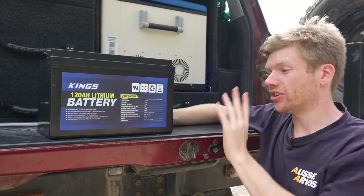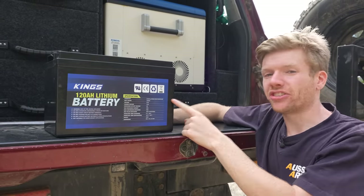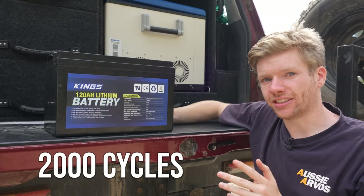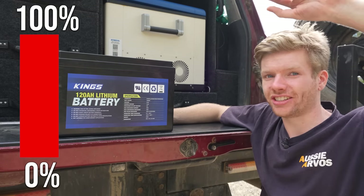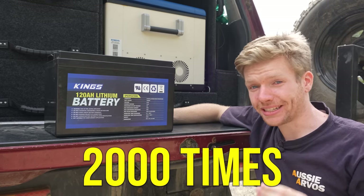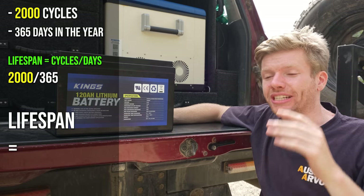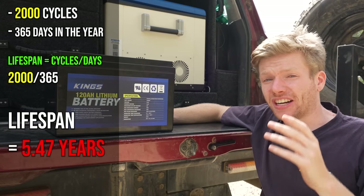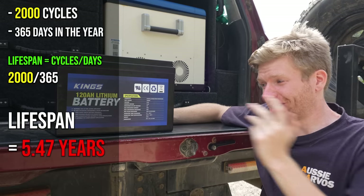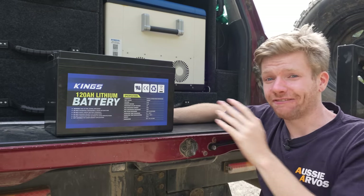Another appealing factor is the battery's lifespan. This lithium battery is rated to 2000 cycles — going from 100% down to zero and back to 100%, 2000 times. To put that in perspective, you would need to flatten your battery every single day for five and a half years. That alone makes getting a battery like this very compelling.